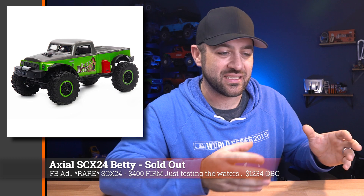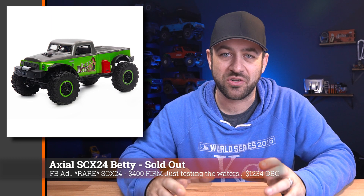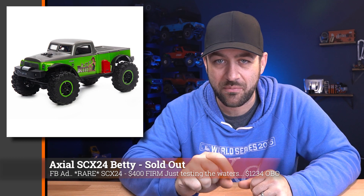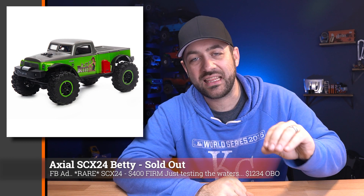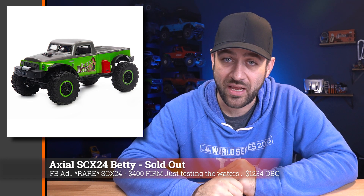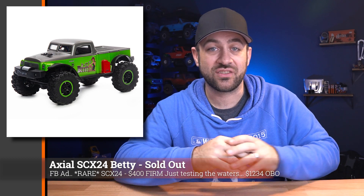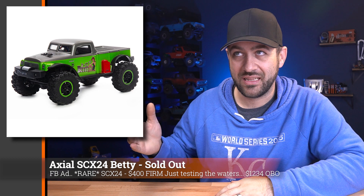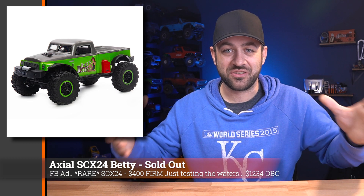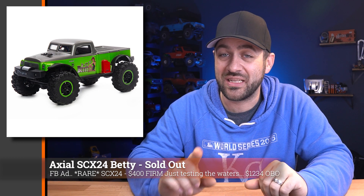Circling back to the Axial SCX-24 Betty — this is the SCX-24 done as a commemorative addition for Axial's 15th anniversary, where they made a special version with the Betty body. Each frame has a serial number on it, and it came with a little commemorative coin. They had said they were only making 9,999 of these, and all of these have sold out on Horizon's and Tower Hobbies' websites. That doesn't mean they're sold out everywhere — they've just gone out to stores — but it appears that Horizon has sold all of them at least once.